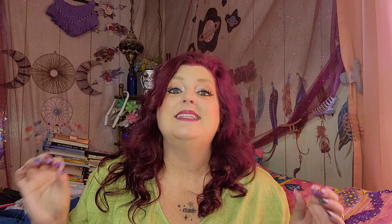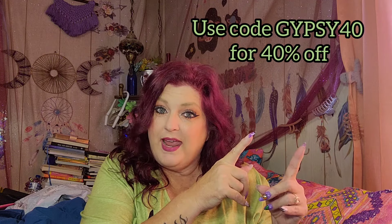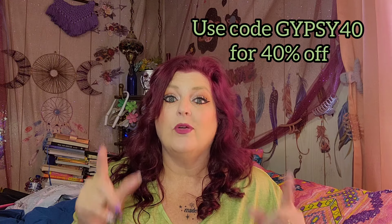I just want to say thank you to the folks at Ratera for giving us a 40% discount code. I'm going to put the code up here — it is GYPSY40 — and if you decide you want to place an order, you can get 40% off of your order.